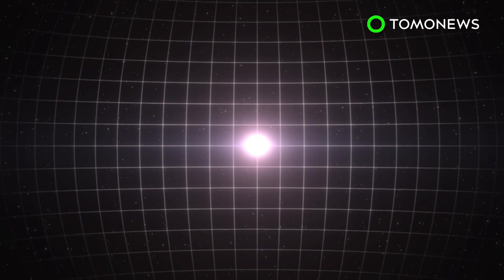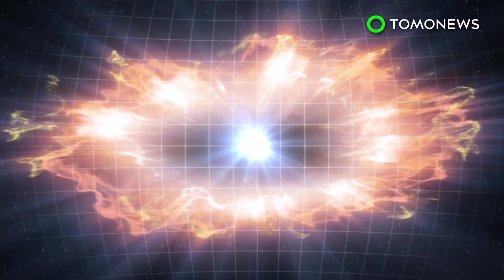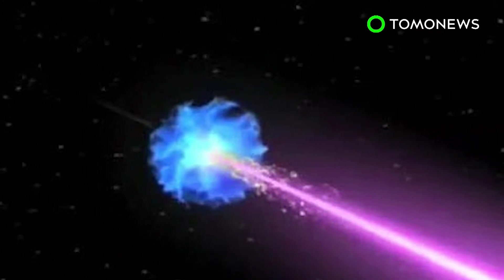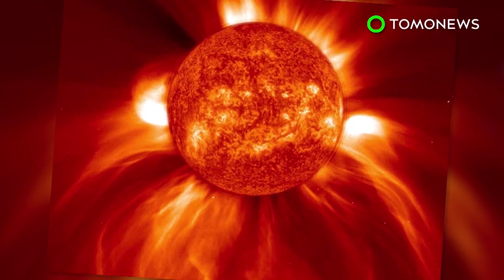NASA is currently focusing on the effects of galactic cosmic rays on the human body. GCRs that come from supernovas outside the solar system are the most harmful to the body. One of the main difficulties is that it's hard to simulate space radiation on Earth, as lab doses of radiation could be stronger and given for a shorter time than actual conditions in space.